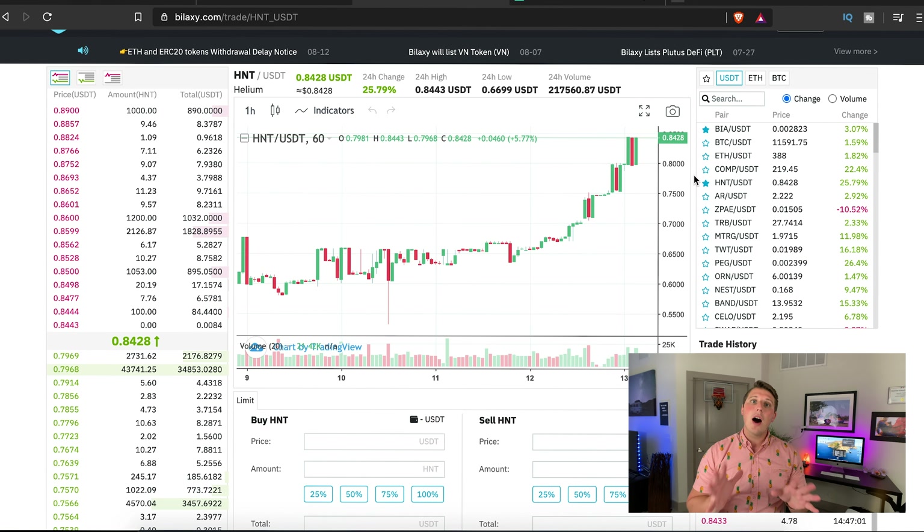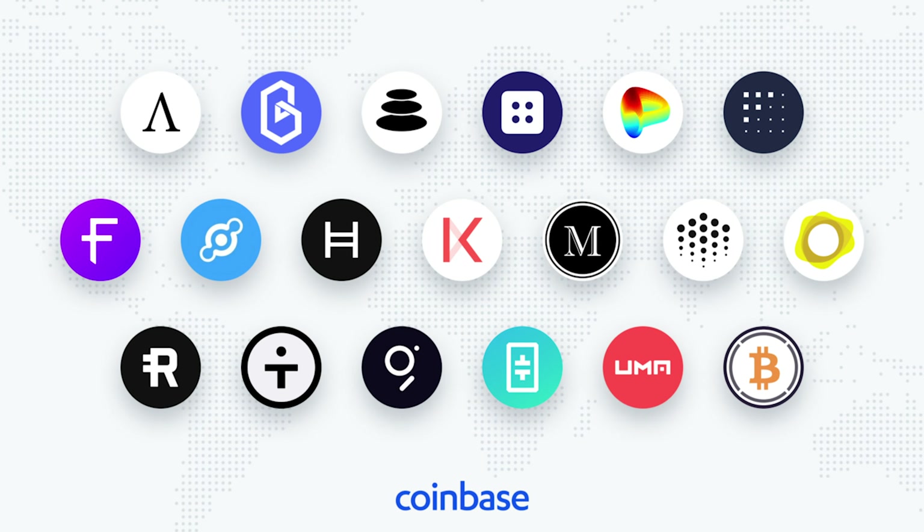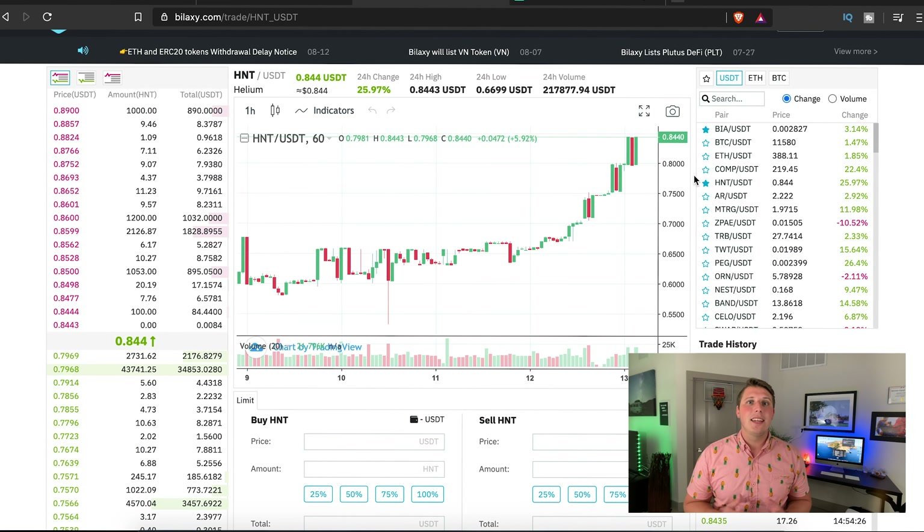There is a caveat with both exchanges: if you're not planning on selling your helium tokens, you might as well keep them in the helium app, because Coinbase is considering adding helium tokens to their platform. You can already track the price of HNT on Coinbase but they don't currently support it. Helium token is changing the world and it's backed by Google Ventures — it's kind of a no-brainer.